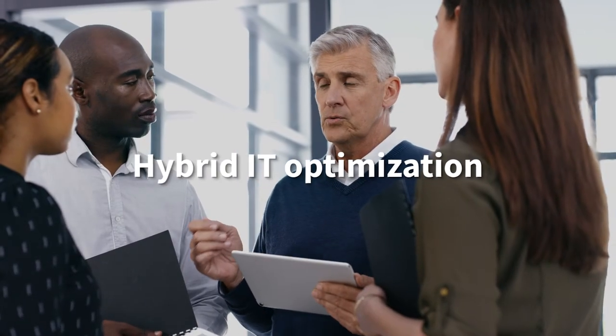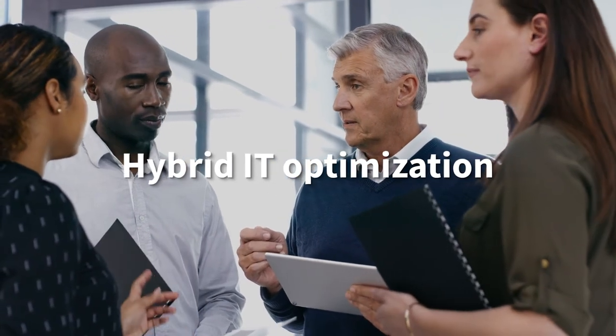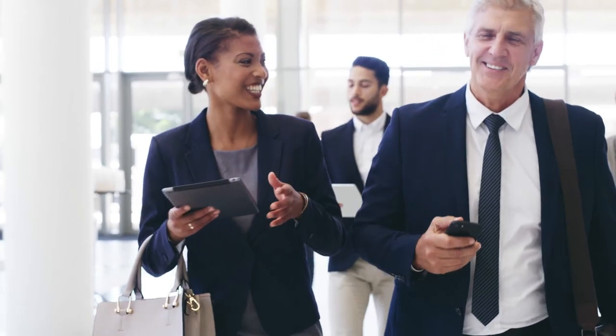Plus, Flexera 1's hybrid IT optimization offers a single solution for optimizing your complex IT estate and sets you up to successfully negotiate single enterprise license agreements. With Flexera 1, you have the vision and tools to see all your technology so you can seize IT opportunities.